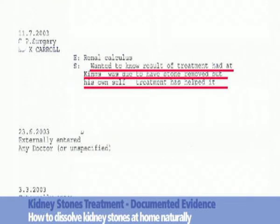Document 5, dated July 2003, from the GP, states that the patient wanted to know the results of his treatment at King's, where he was due to have the stone removed, but his own self-treatment had helped him.